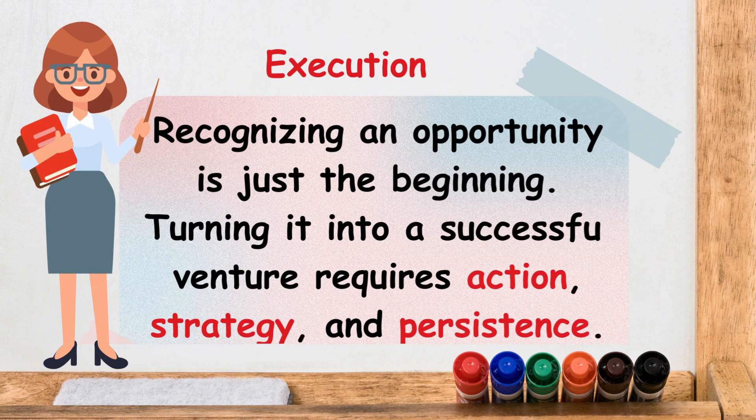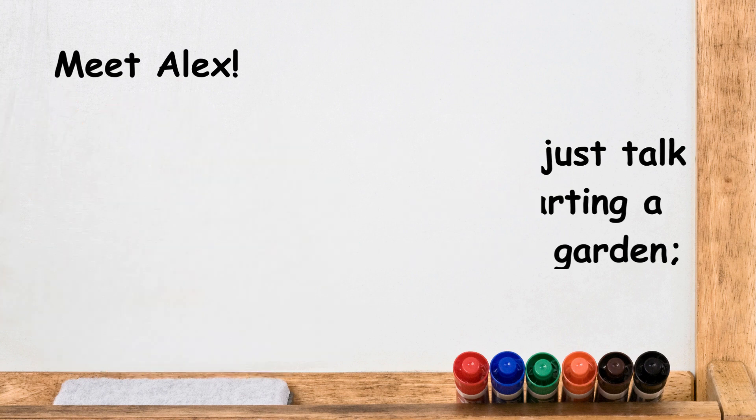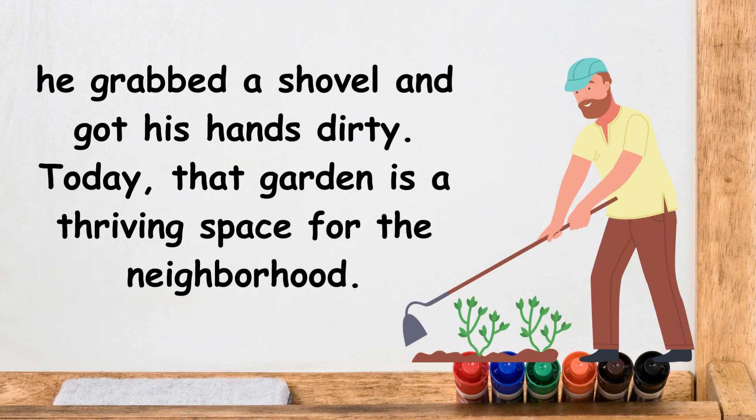Finally, we have execution. Recognizing an opportunity is just the beginning. Turning it into a successful venture requires action, strategy, and persistence. Meet Alex — he didn't just talk about starting a community garden. He grabbed a shovel and got his hands dirty. Today, that garden is a thriving space for the neighborhood.